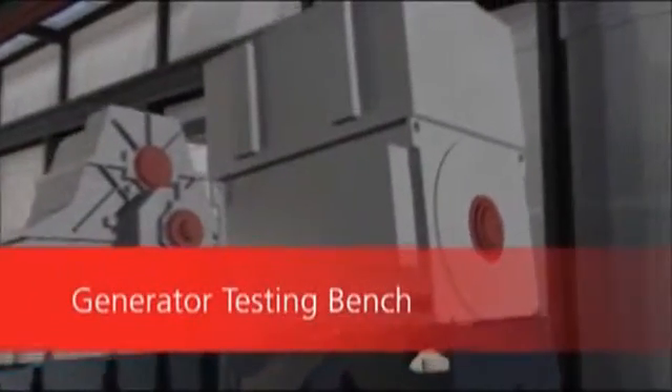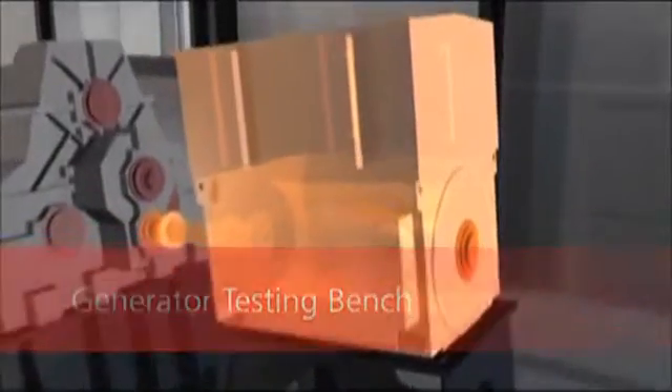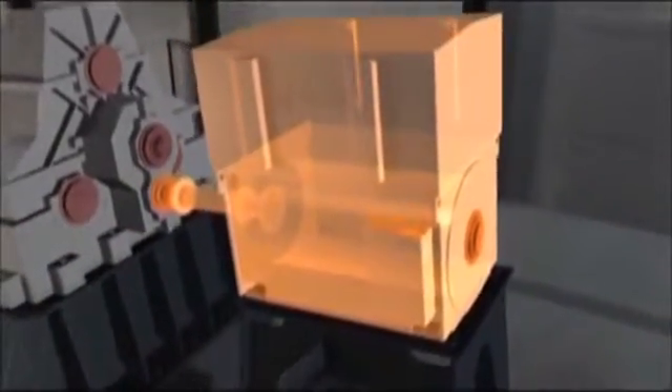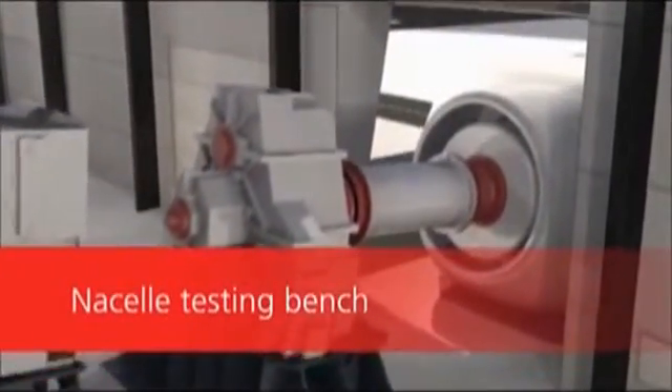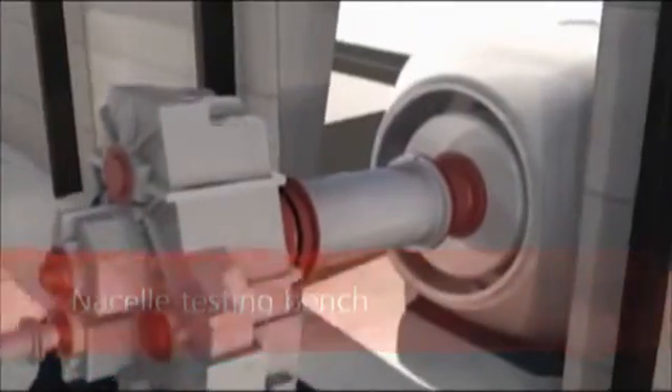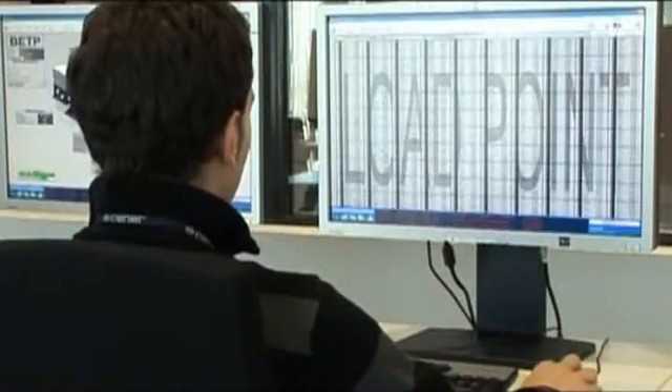Generator Testing Bench. Performing functional and accelerated life tests on generators and electronic power equipment that make up wind turbines. Nacelle Testing Bench. Performs functional tests on the complete nacelle, with the possibility of including the simulation of electric transients and voltage dips.